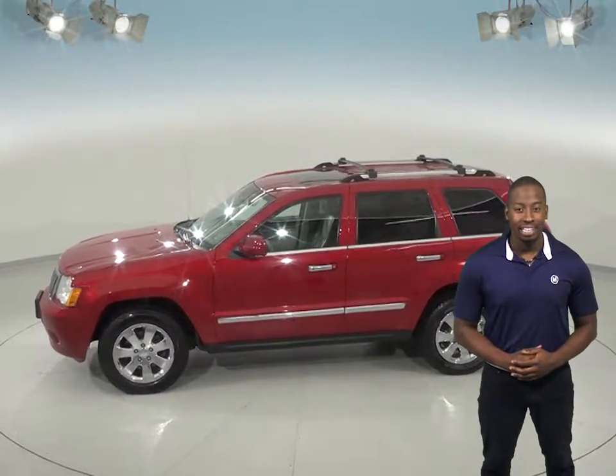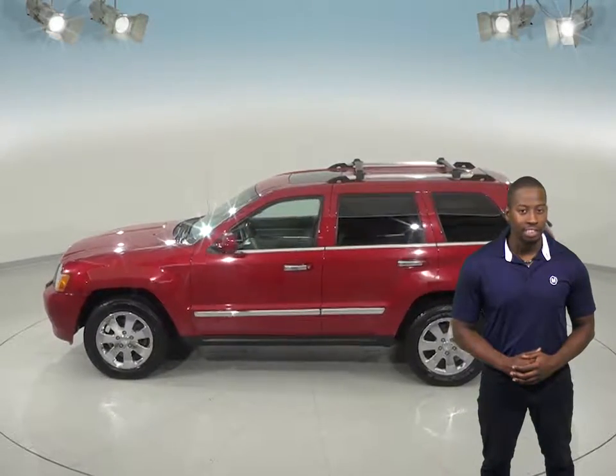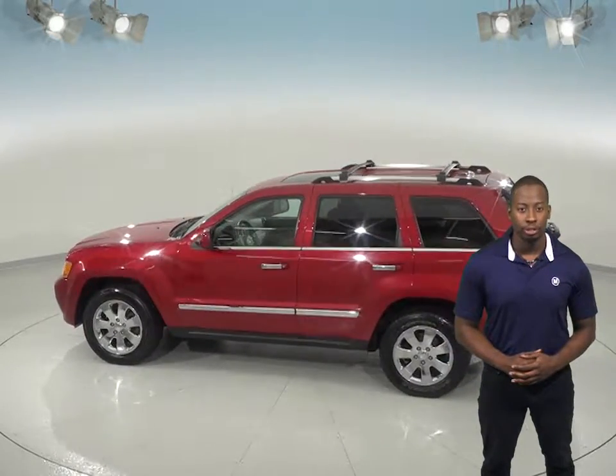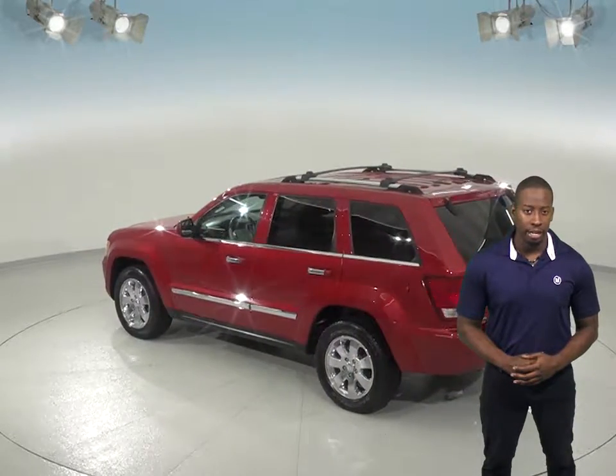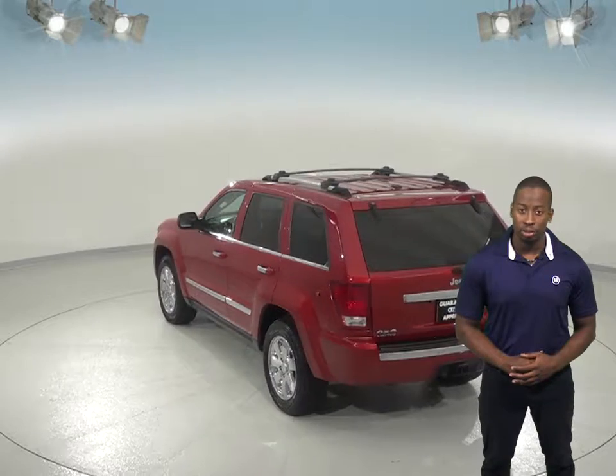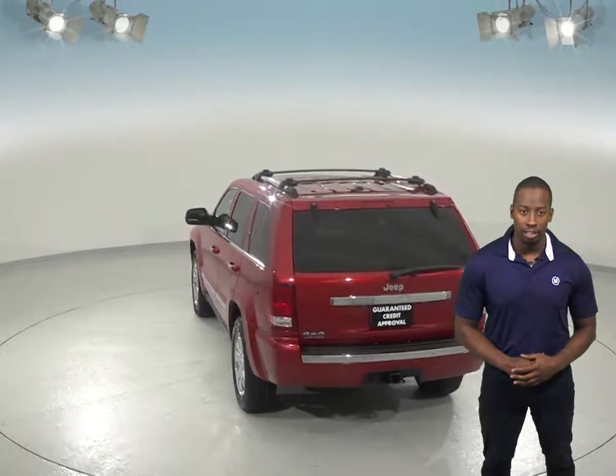Under the hood, it is equipped with a 3.2-liter V6 engine with a 6-speed automatic transmission. For entertainment, AM-FM radio that has Uconnect capabilities, and the HD radio also includes an audio jack input for your mobile devices.